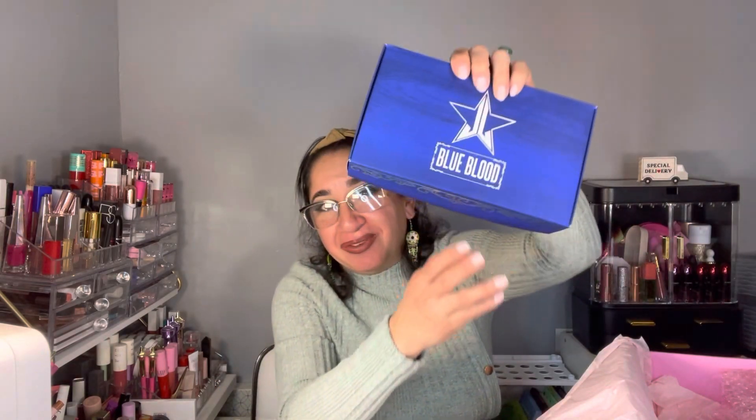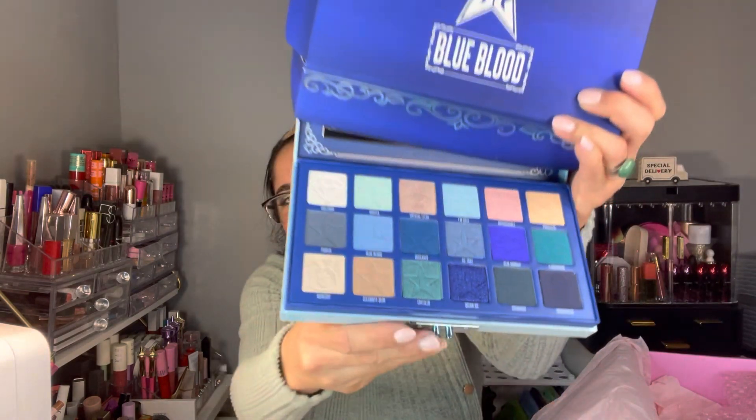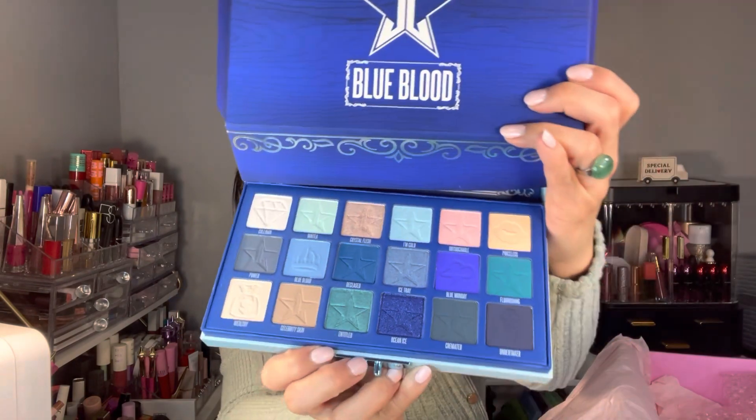Now let's move on to the mystery treats. I ordered five mystery treats and I'm super excited. I paid $12 for each treat. The first one is the Blue Blood palette! I'm super excited because I didn't own this. Blue is my favorite color and I can't believe I received this for $12. This is a beautiful palette, guys.